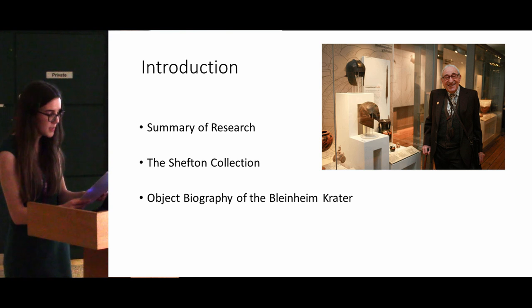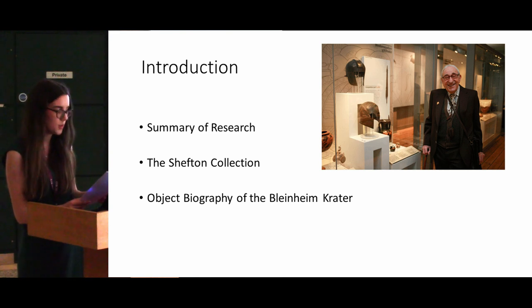To begin with I'll talk a bit about the Shefton collection as a whole and how it was created, and then I'm going to focus on one particular vase which is on display in the museum as an example of the object biographies which I'm going to be creating.